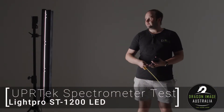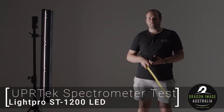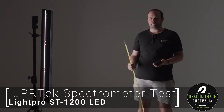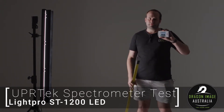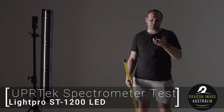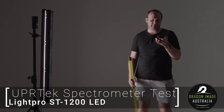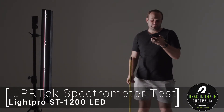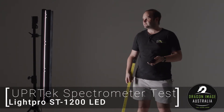Welcome back to Dragon Image. Today we're doing another UPR Tech Spectrometer video, this time on the LightPro ST1200. Our UPR Tech Spectrometer shows the TLCI (Television Lighting Consistency Index), the CRI (Color Rendering Index), the CCT (Color Temperature), and also the Lux.